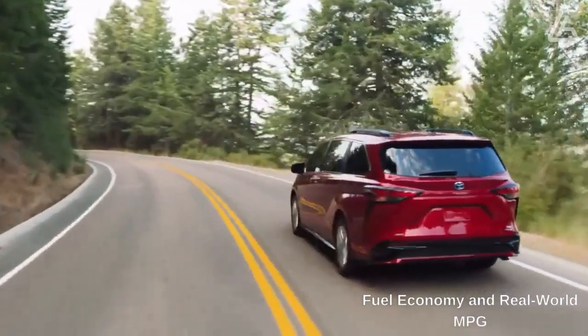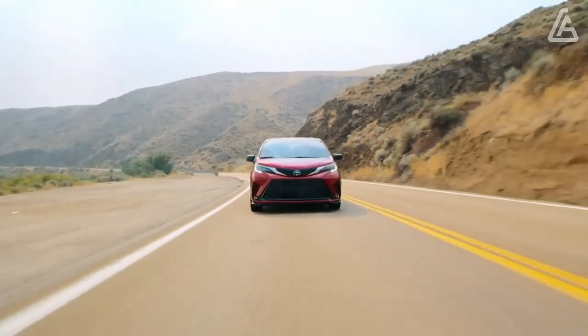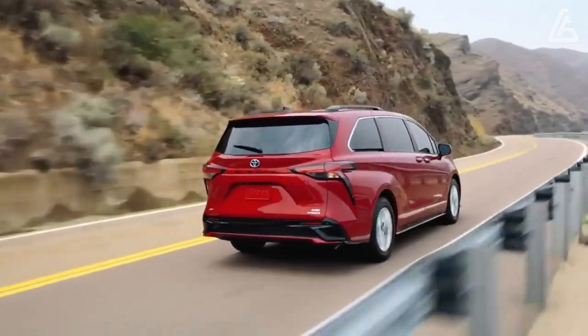The EPA rates front-wheel drive versions of the Sienna at 36 miles per gallon city and 36 miles per gallon highway, with all-wheel drive models rated 1 mpg lower at 35 miles per gallon.